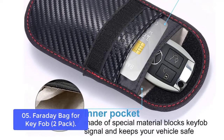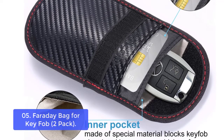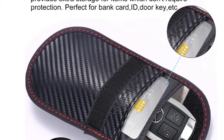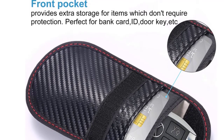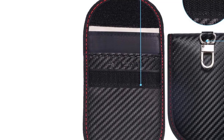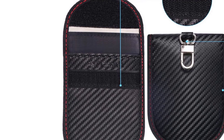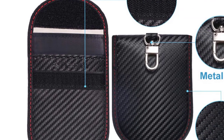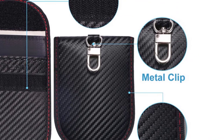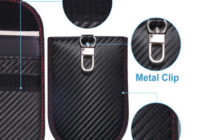The smaller front pocket is anti-radiation, best for storing ID cards, bank cards, etc. The larger back pocket is for signal blocking, best for storing car key fobs. Using a radio frequency relay booster, it's possible to pick up and then transmit a key fob signal to trick the car into thinking a fob is present. Remove your key from the Faraday Bag and signal reception is restored immediately, enabling normal usage.